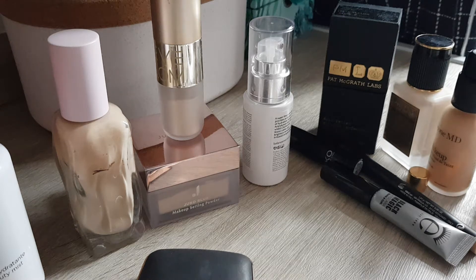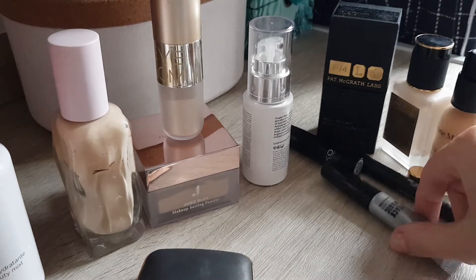Hi guys, so today we do another Project Pan update and let's just get right started. I will start with the empties.